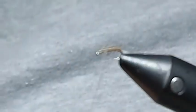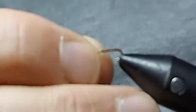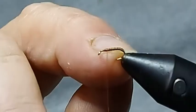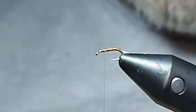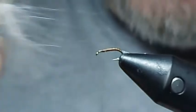Back up again. So we've got a quite nice little ribbed effect here. Now I'm going to turn this into a CDC emerger. This is where these tiny little bits of CDC that you've got in your packets come in. I've got two feathers here and I'm just going to match up the tips.